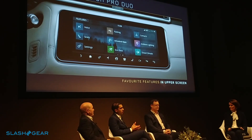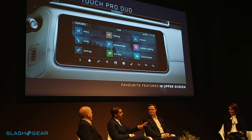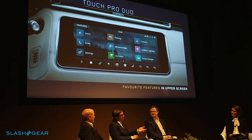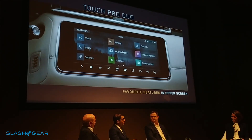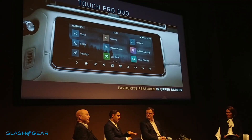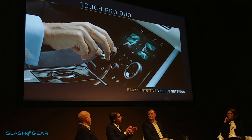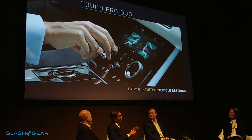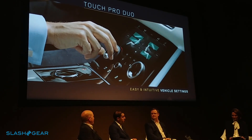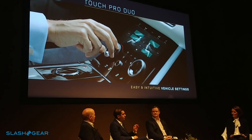Everything is designed to put all the information available when you actually need it. All your favourite features are available in the top screen, which you can customise, and that screen can also power and adjust to give you optimal visibility. The lower screen is for features that are easy and intuitive to use, like climate control settings. We've got these two magic rotaries that float on top of the surface and are reconfigurable based on the menu and function you're in, with no moving images or animations — giving crisp clarity.